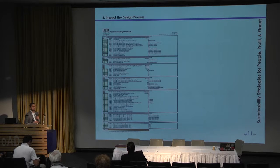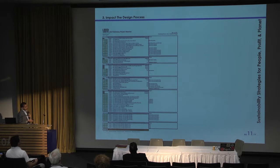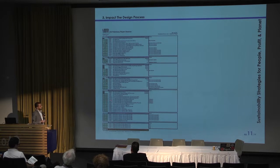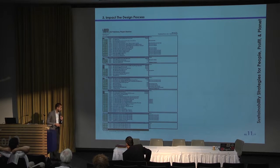Just for reference, this is a LEED checklist — engineers and architects really live in this entire realm because this is how we justify a LEED silver, gold, or platinum building. We can drill down and evaluate what points we're going to get. This particular project was a library at 53 points, and we were able to achieve LEED silver.